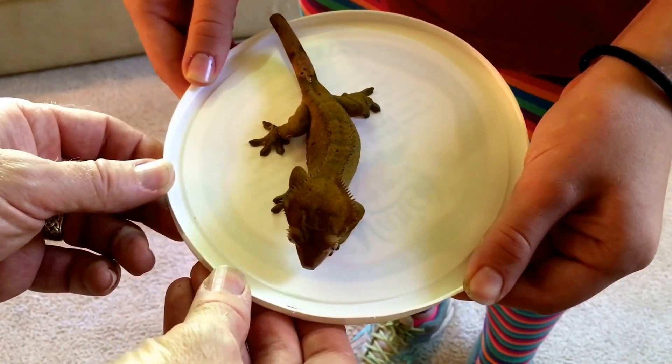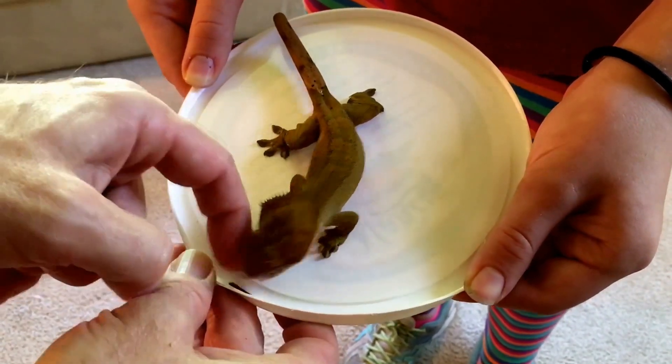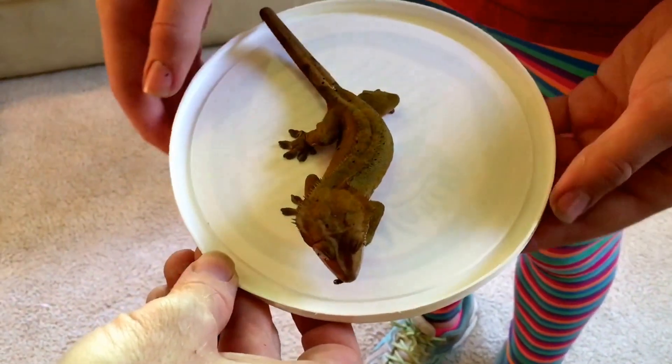But all in all, it seems that mini mealworms with this crested gecko were a success in terms of feeding response. It remains to be seen whether or not they are sufficiently digestible.